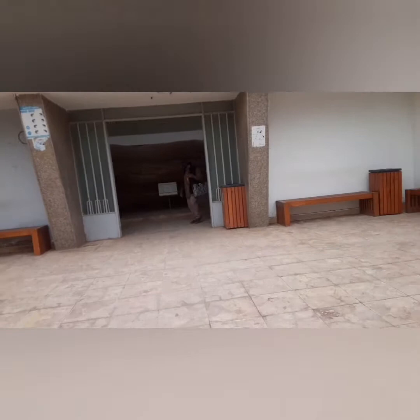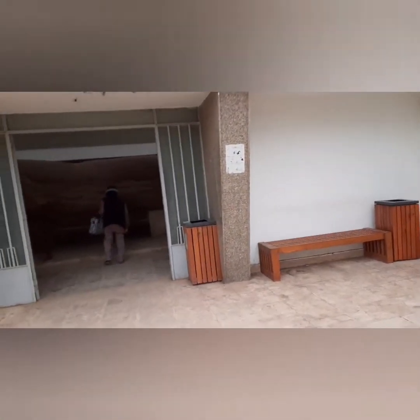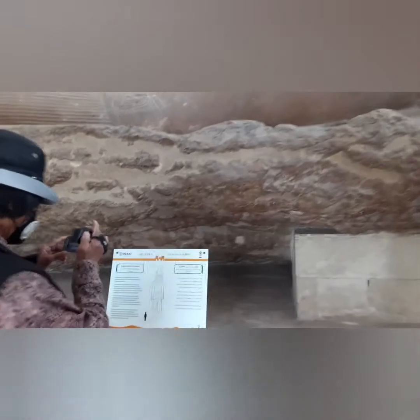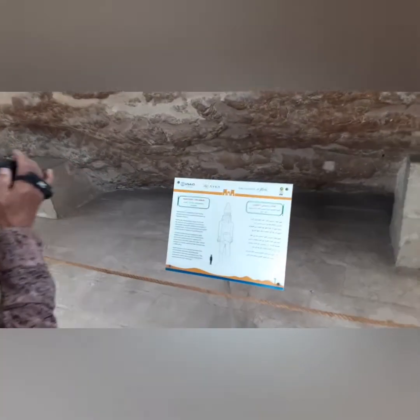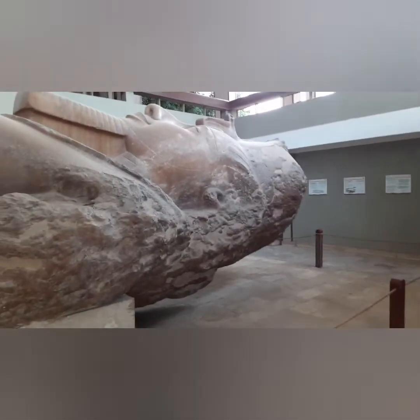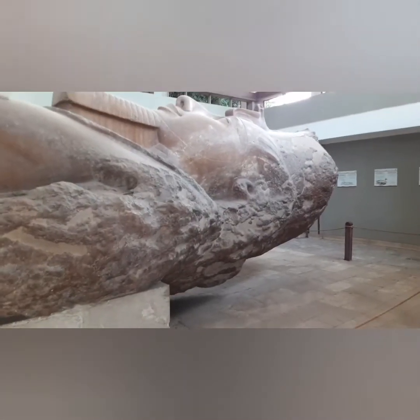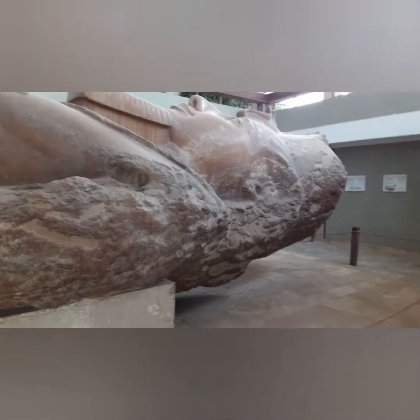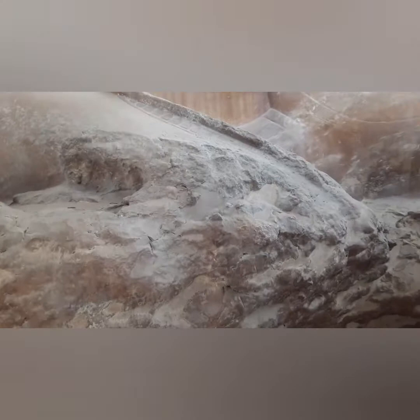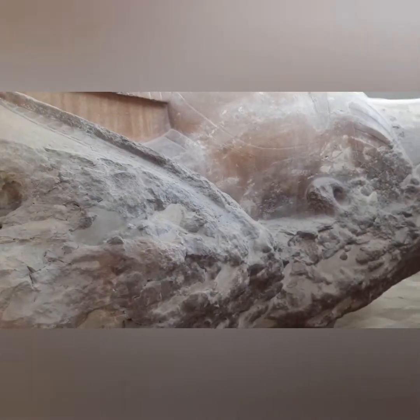We're in the museum at Memphis. A couple of things to see here. This is, I believe, the statue of Ramses the Second. Ramses the Great - and Ramses the Great is Ramses the Second. Looks like limestone.